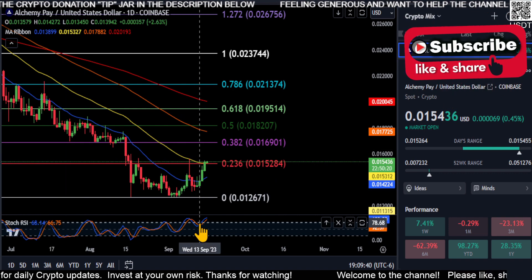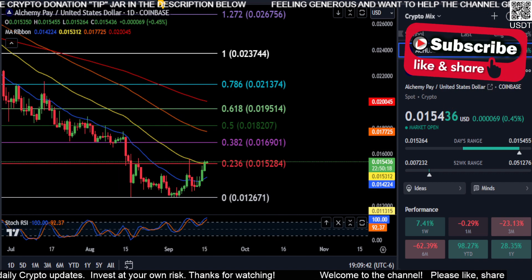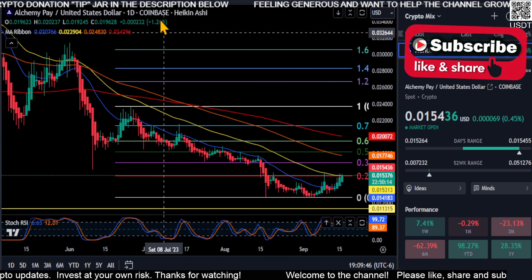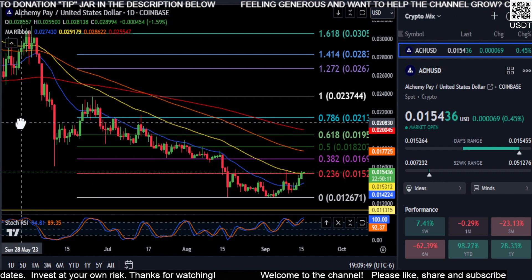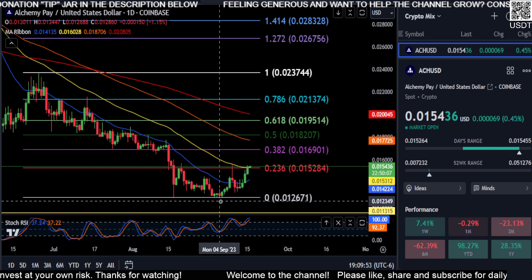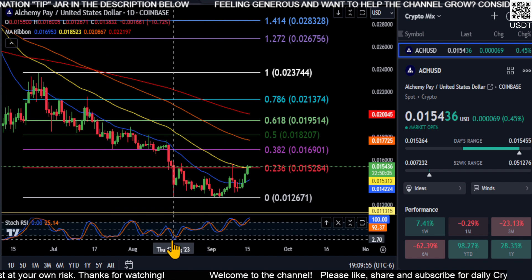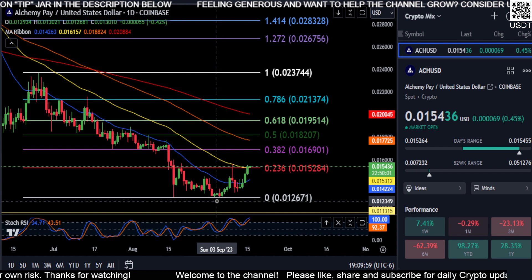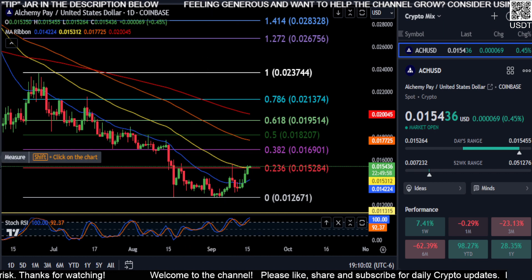The momentum you can see is up at the moment, so it kind of looks good right now for ACH for once. You can see we're printing green on the Heikinashi, so it is trending up. You can see how we have the price going down here but we do have the Stoch RSI going up — so that is bullish divergence there.